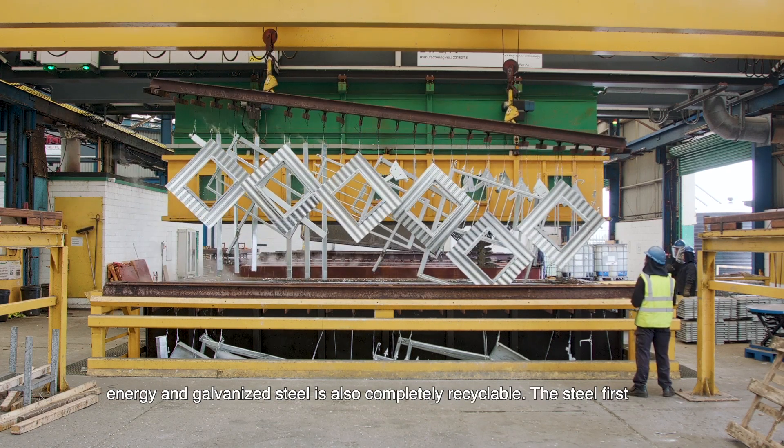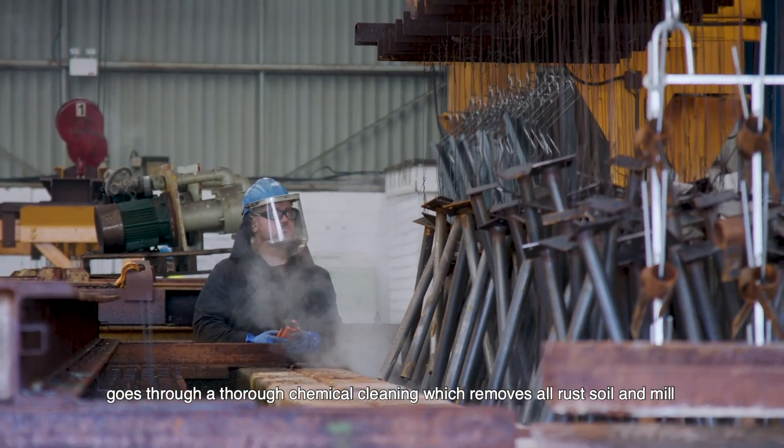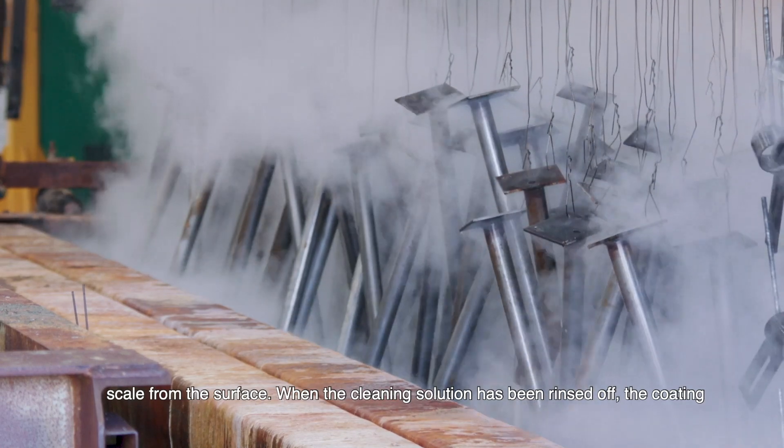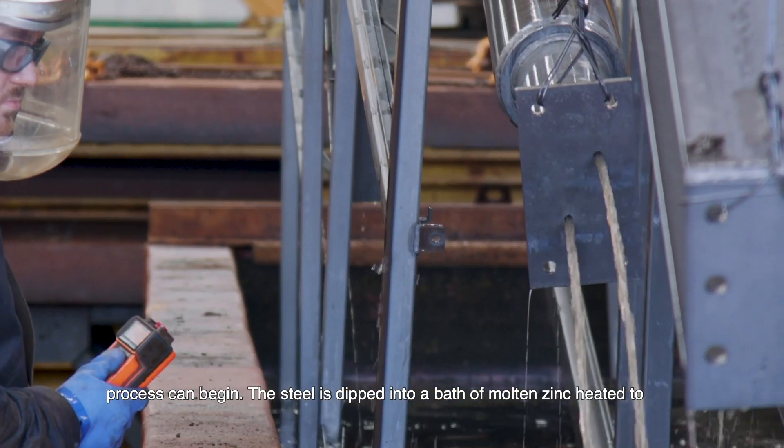Galvanised steel is also completely recyclable. The steel first goes through a thorough chemical clean, which removes all rust, oil and mill scale from the surface. When the cleaning solution has been rinsed off, the coating process can begin.